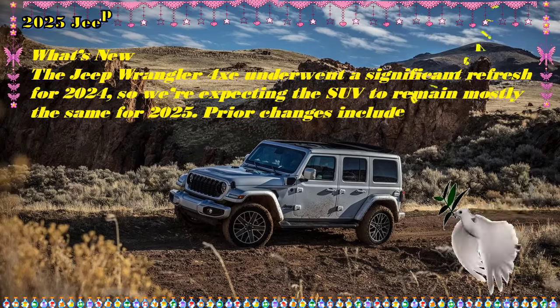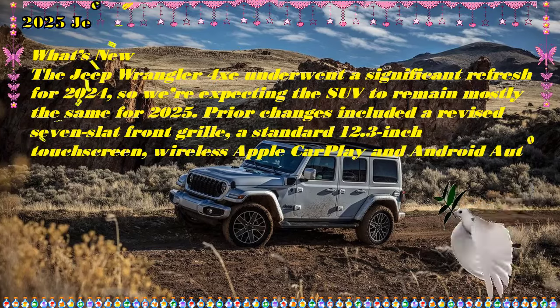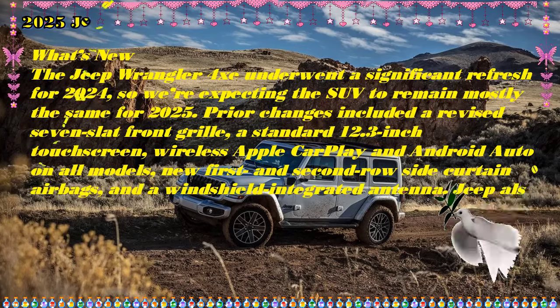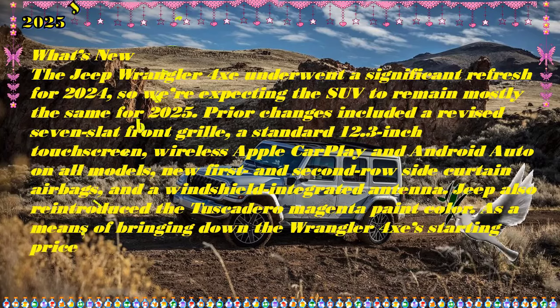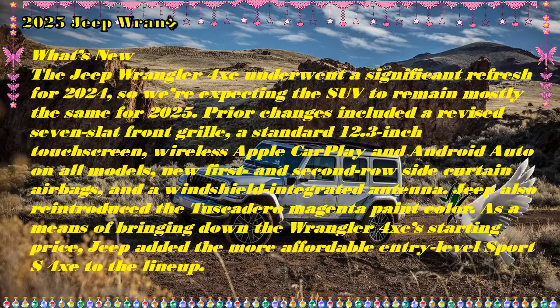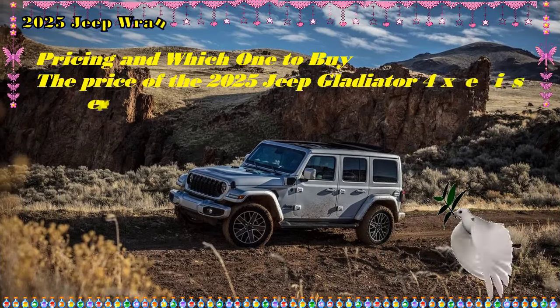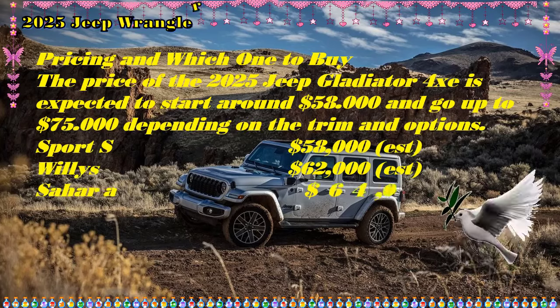While the specifics regarding the 2025 Jeep Gladiator 4xe Hybrid haven't been officially detailed, we expect its PHEV powertrain will be nearly identical to the setup in the current Wrangler 4xe and Grand Cherokee 4xe — a pair of electric motors and a 14-kilowatt-hour battery teamed with a turbocharged 2.0-liter four-cylinder engine for a combined output of 375 horsepower and 470 pound-feet of torque.